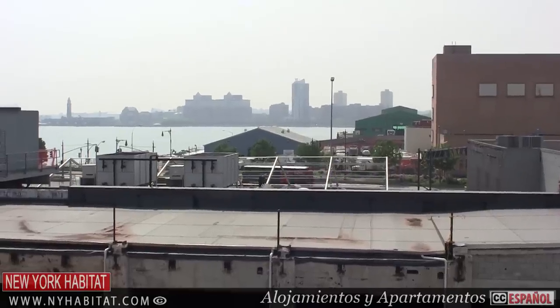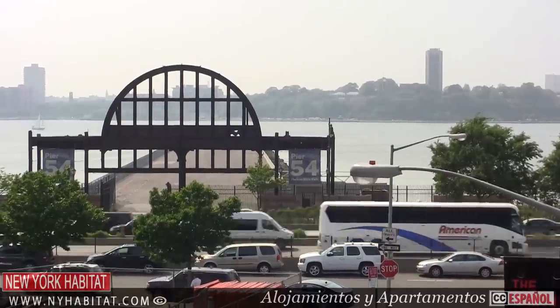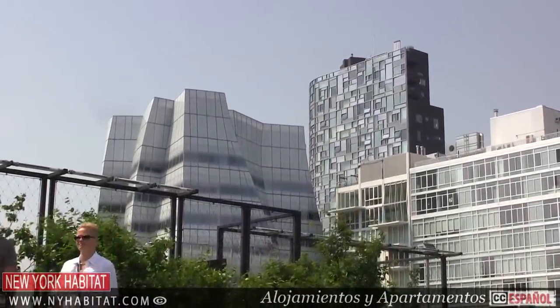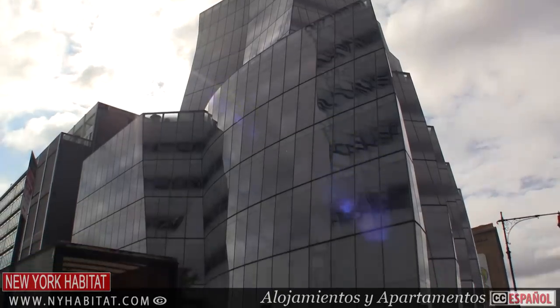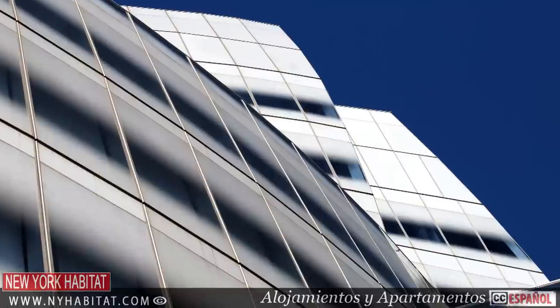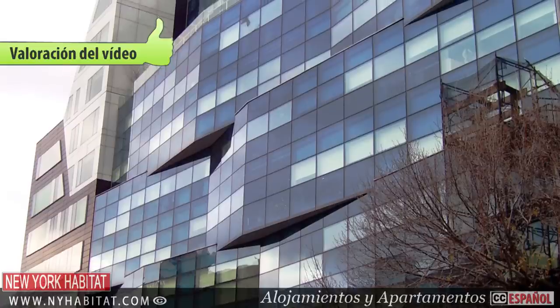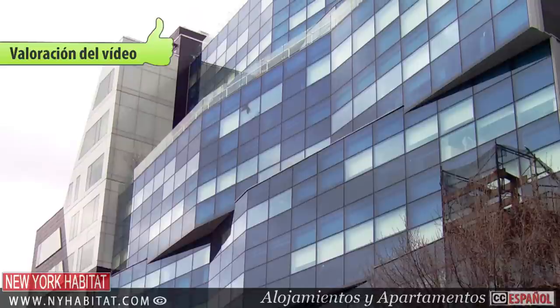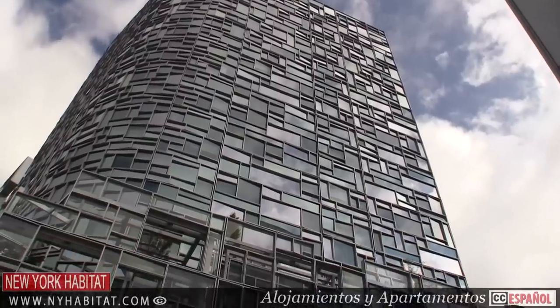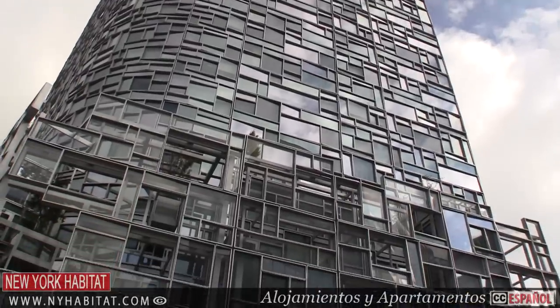You'll want to keep an eye out for some notable new architecture along the High Line. Here are a few locations: the IAC building at 555 West 18th Street, the Chelsea Modern at 447 West 18th Street, and Jean Nouvel's Vision Machine at 11th Avenue.